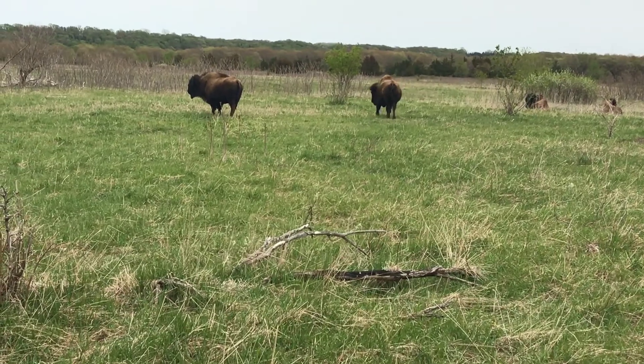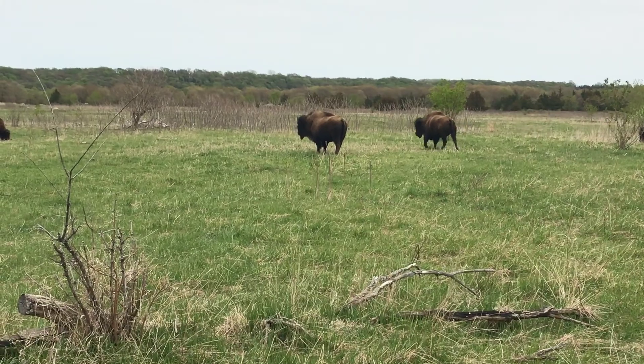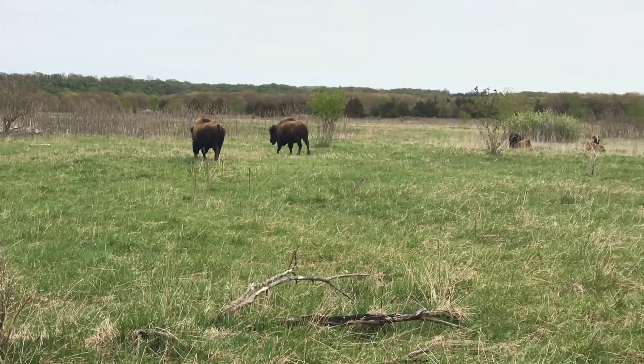Bison can be dangerous animals, especially when calves are present like in the springtime. Always give bison clearance of at least 75 feet.